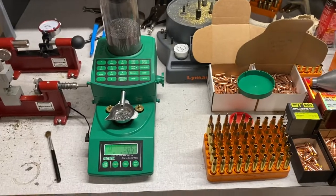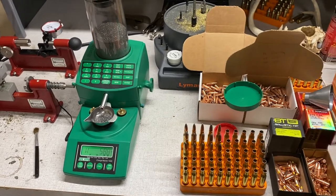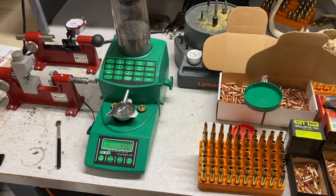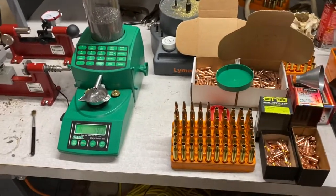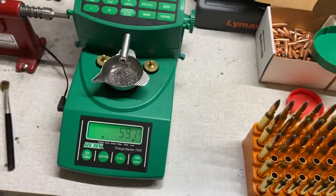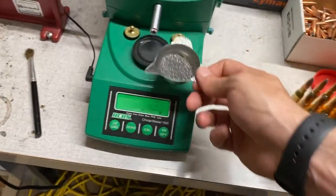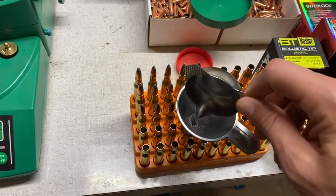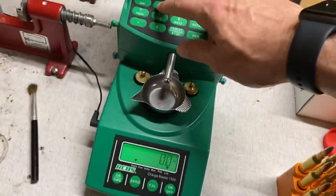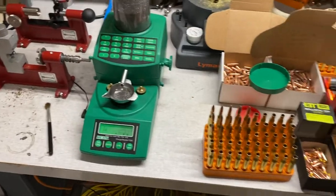I went ahead and just picked up 400 of the CCI 450s — the small rifle Magnums. That's what I use in the 350 Legend, and I may also try those in the 6.5 Creedmoor since I'm shooting the Lapua small primer, small flash hole brass — I may try those in that cartridge as well. So I went ahead and picked up 400 more. The price wasn't great — it was $26 for 400, so you're looking at about $60 for a thousand. But I mean, it's not the worst thing in the world, and the fact that they had them.